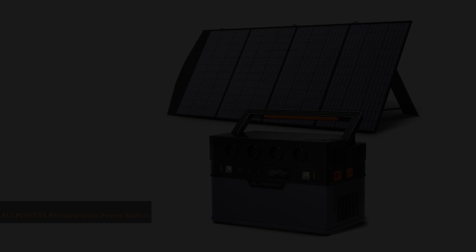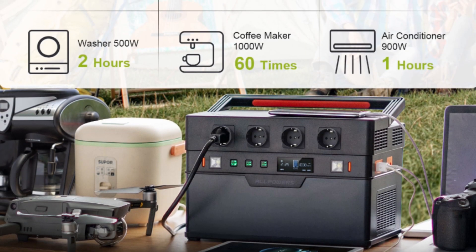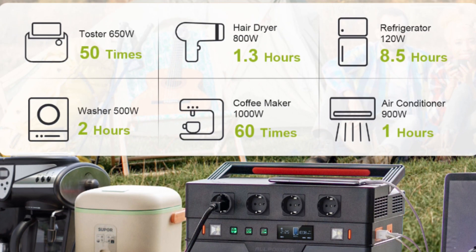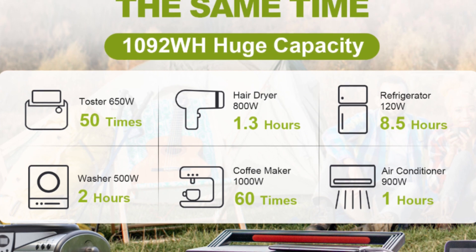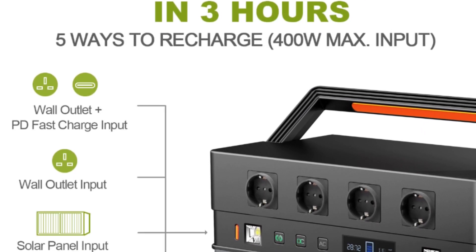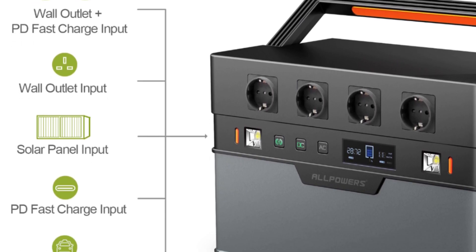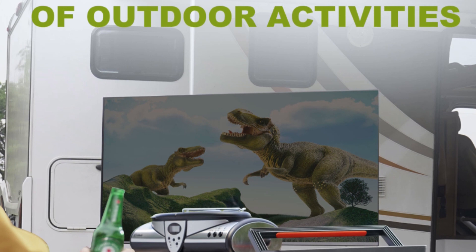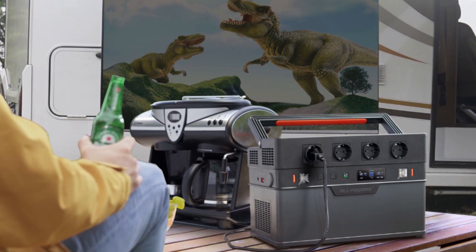Number 2: the All Powers S1500 — the ultimate sidekick for all your power needs on the move. Whether you're exploring the wilderness, hitting the road, or just needing a backup plan at home, this portable solar generator has your back. With an impressive 1092Wh capacity, the S1500 keeps your devices juiced up for extended adventures — it's like having a power outlet wherever you go. With AC, DC, and USB output options, you can charge everything from smartphones to laptops with ease. The S1500's advanced MPPT controller maximizes the power you get from the sun, so even in the great outdoors you can harness sunlight and keep the energy flowing.